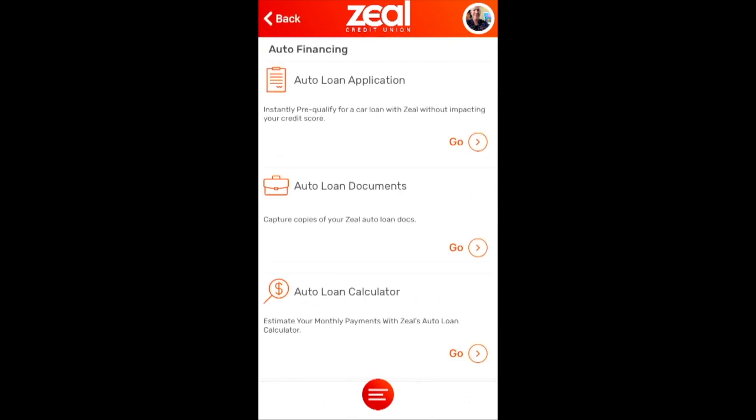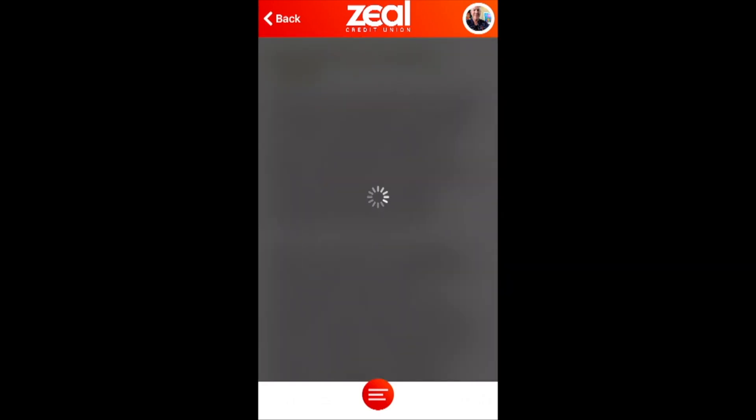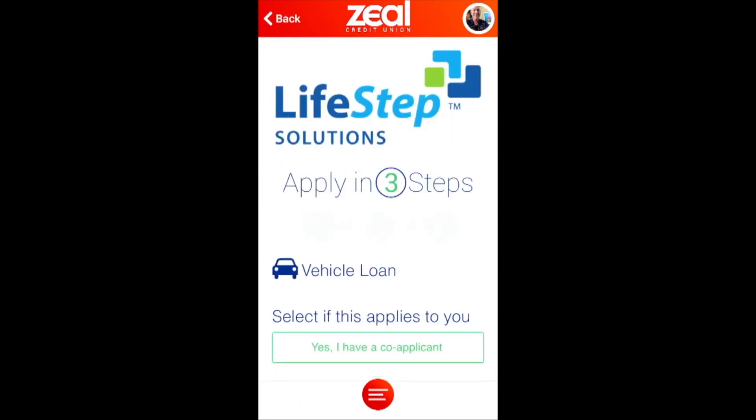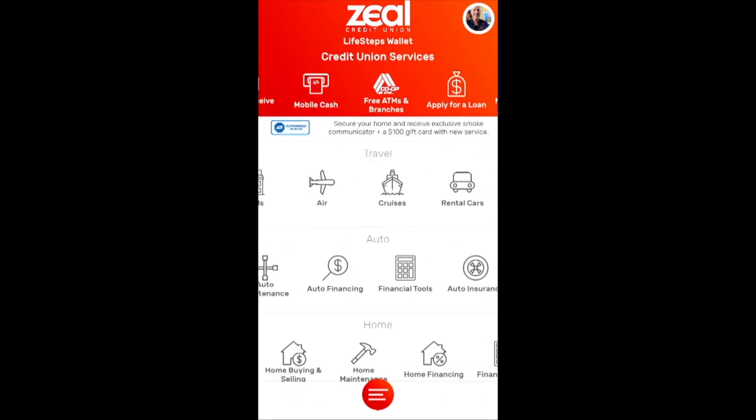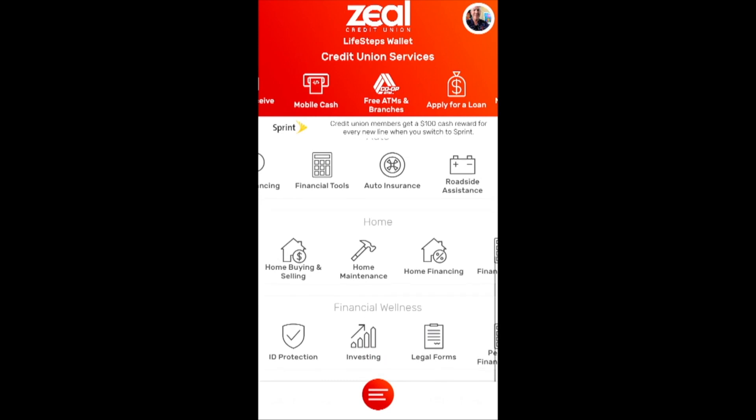When it comes to financing, we want to make it easy to make the connection. You've done your research — now click and apply for a loan. There will be a link that allows you to get the rates of the credit union, so you're informing yourself, you're shopping, and ultimately you're using this mobile wallet container for financing, for insuring the vehicle, roadside assistance, and so on.